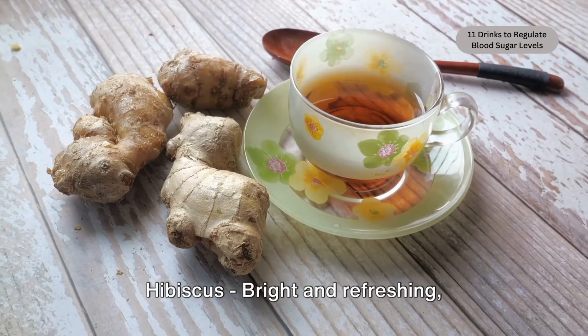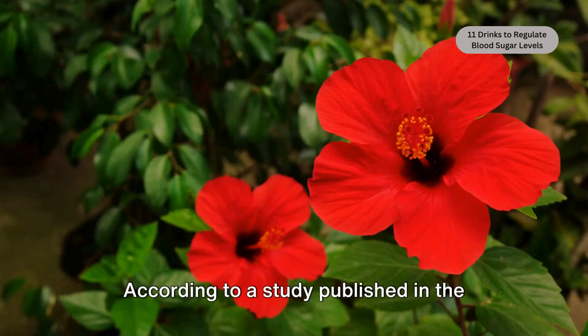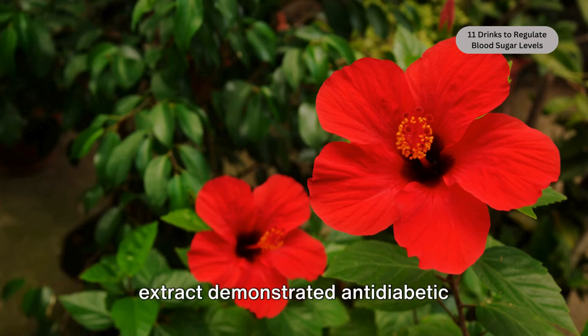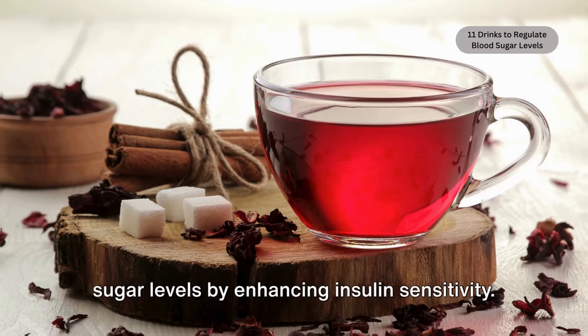Hibiscus. Bright and refreshing, hibiscus tea offers more than just a burst of flavor — it may also provide benefits for blood sugar management. According to a study published in the Journal of Ethnopharmacology, hibiscus extract demonstrated anti-diabetic properties, potentially lowering blood sugar levels by enhancing insulin sensitivity.